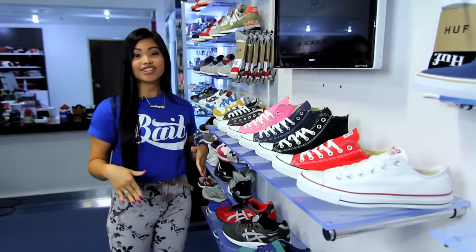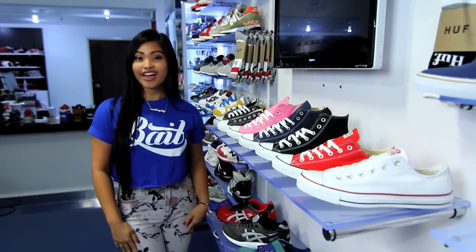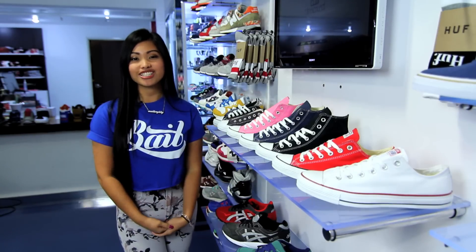All these are available now here at the shop or online at baitme.com. Don't forget to subscribe to our channel. My name is Mallory and thank you for watching Bait On Box.